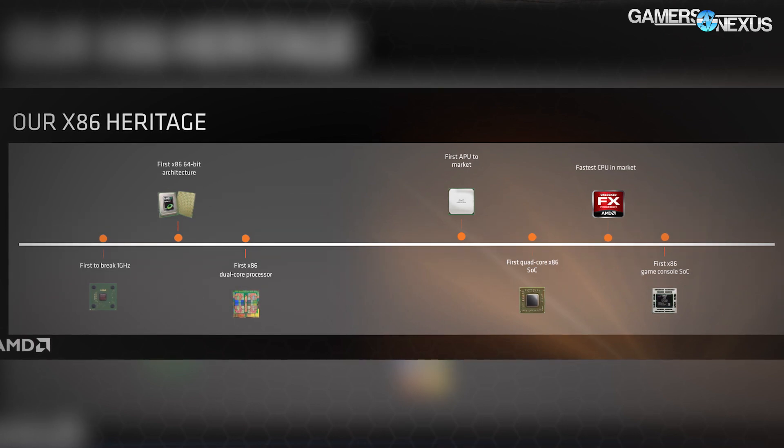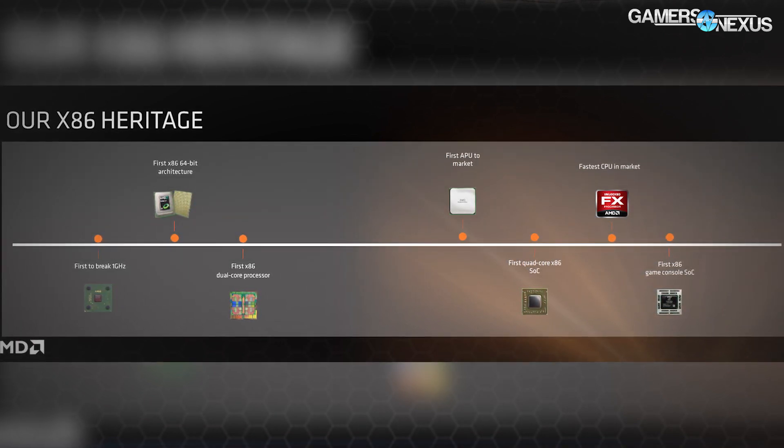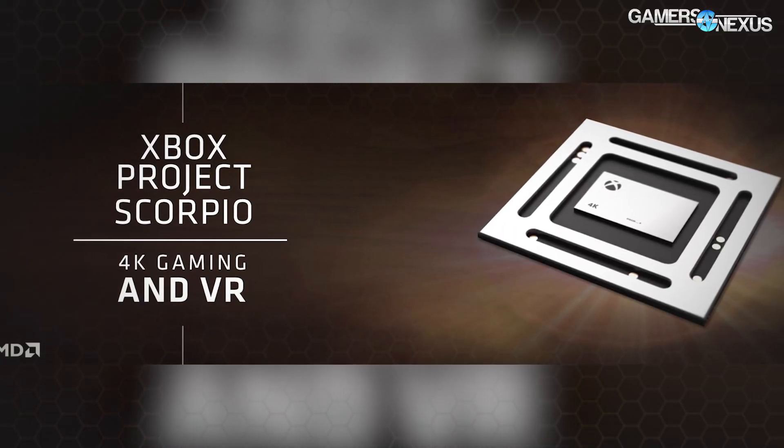Summit Ridge will launch on the AM4 platform, which is brand new. It will be replacing the AM3+ platform and the FM platform, so APUs will no longer be on their own platform. If you buy one AM4 motherboard, you can use it for either APUs or Zen CPUs, as long as it's 7th-gen APUs. Bristol Ridge will also function in AM4. System integrators will be shipping AM4 systems starting in the second half of this year. AMD is moving to AM4, which has modern support for PCIe Gen 3, USB 3.1, DDR4 native support, SATA Express, and NVMe. All those issues with AM3+ will be resolved with AM4.